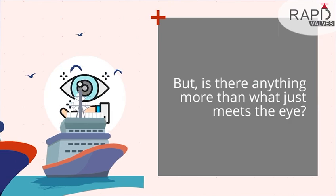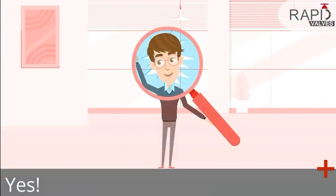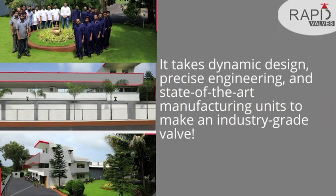But, is there anything more than what just meets the eye? Yes. It takes dynamic design, precise engineering, and state-of-the-art manufacturing units to make an industry-grade valve.